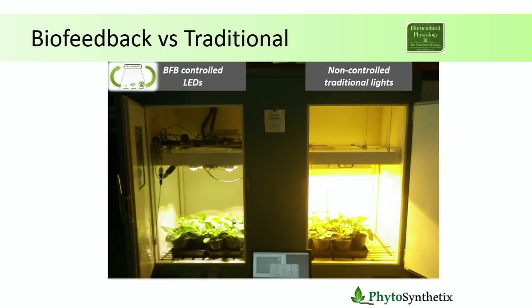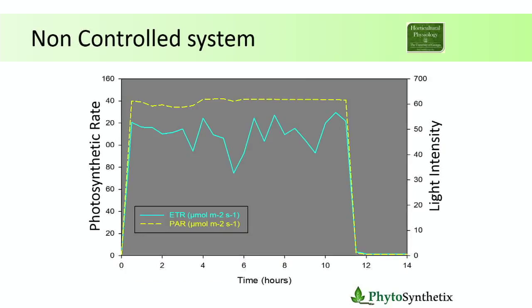To illustrate how the technology works and all the benefits, same picture again from our lab — we did a side-by-side trial. We grew plants on the left side using our biofeedback-controlled LEDs, and on the right side the traditional lighting system, for 10 days. This graphic shows the lights and plant behavior on the non-controlled, traditional lighting system. The yellow line is the light intensity, and the lights are on all the time throughout the day. The blue line is the photosynthetic efficiency of the plant — it goes up and down just responding to the stimulus of the external light.